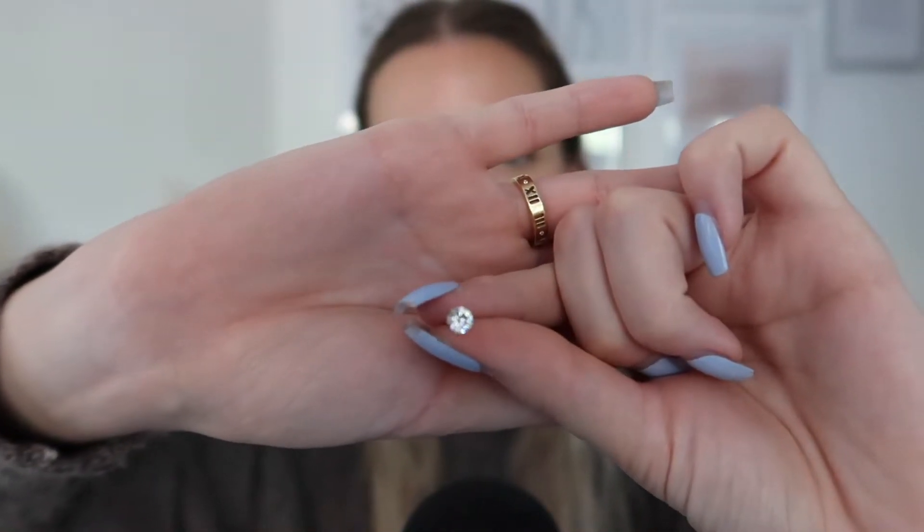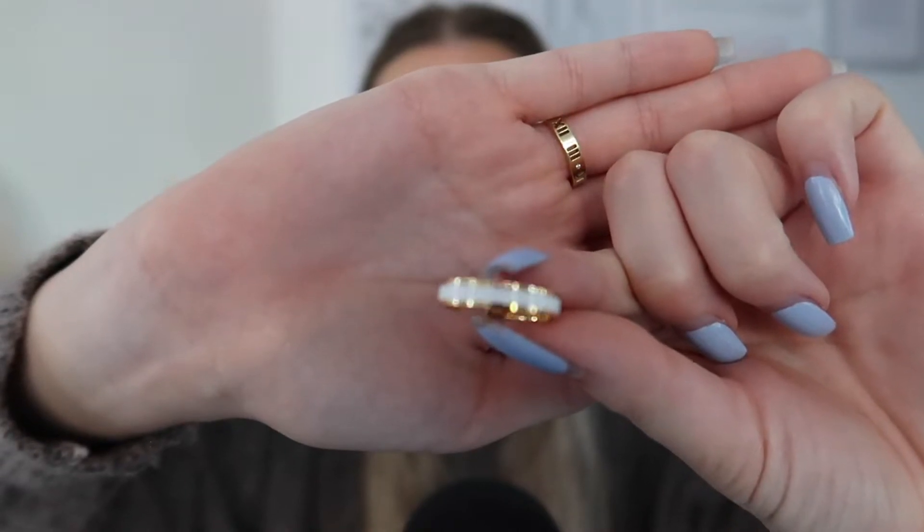Then next up we have these earrings - just little studs as well. These should have been in the other section, but I keep losing the back to them, so I don't want to lose them. Again, just very simple and pretty - something that you can wear to work every day, but it's still that tiny piece of jewelry that sort of puts your outfit together. Then I have another piece by Ana Luisa, which is this ring right here. I can't say that I really wear this ring that often, which is quite annoying because I think it's really pretty. It's actually adjustable as well, but it's not one of the pieces that I tend to reach for very often, but I still really like it.